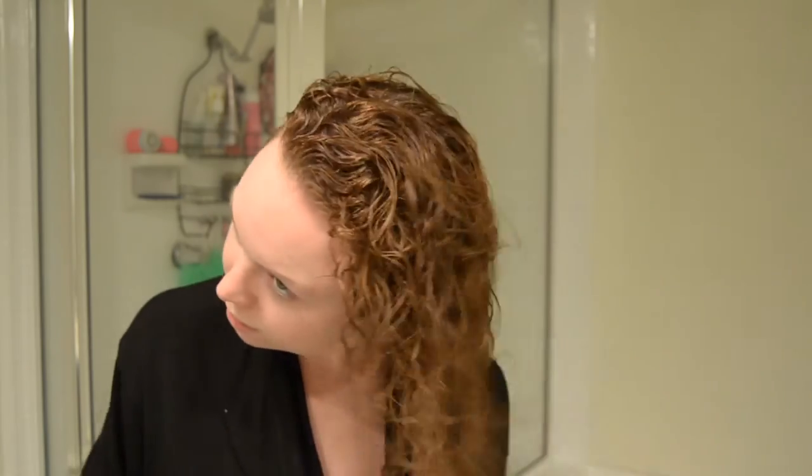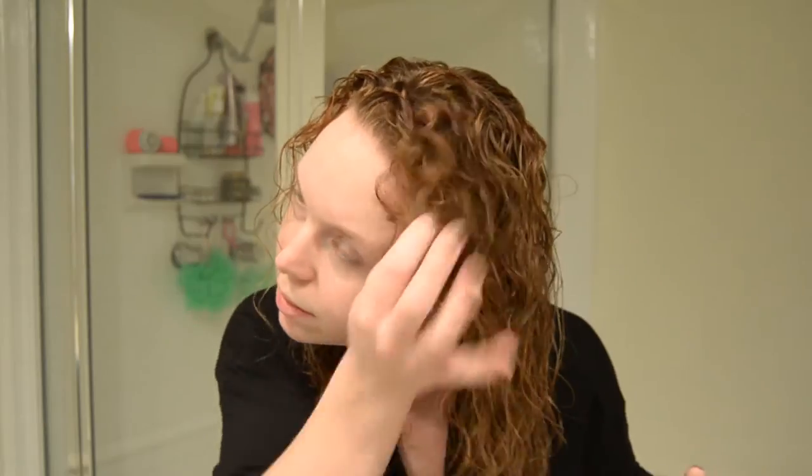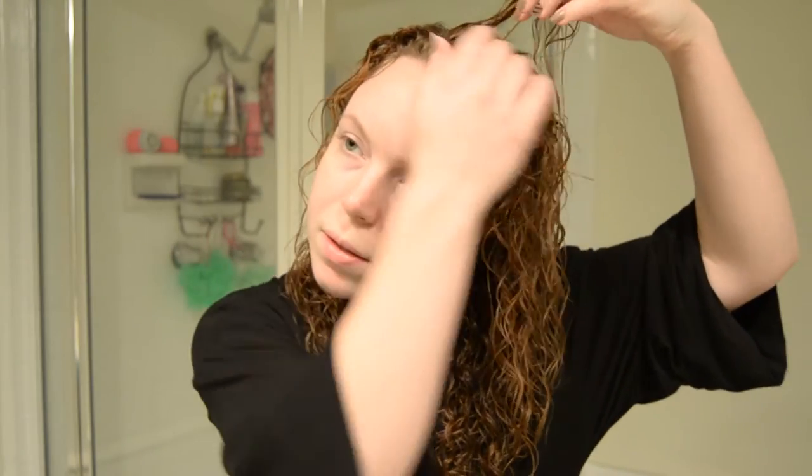Now we start bringing out the curls. I actually flip over for this part and really run my fingers through my hair — just get in there. You can see my natural part has come out and I really start working my curls. This is kind of a secret technique: taking any pieces that aren't cooperating and just wrapping them around your finger — you're going to get the perfect tendril curl as a result. I do this all across my crown.